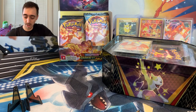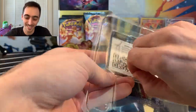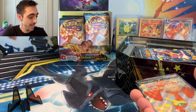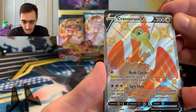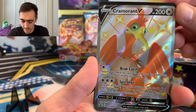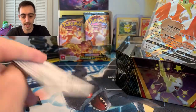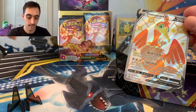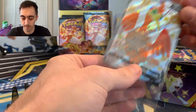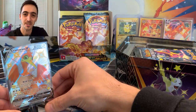I'm kind of sad that we're going to be out of Darkness Ablaze pretty soon — it's been one of my favorite sets. This Cramorant V promo is so cool. Got some sleeves here. Pretty good print on it too. The centering isn't awful — a little short on the top compared to the bottom. And here is the code card. Let's leave this guy up and start the holo holder off with a shiny V, even if it's a promo.